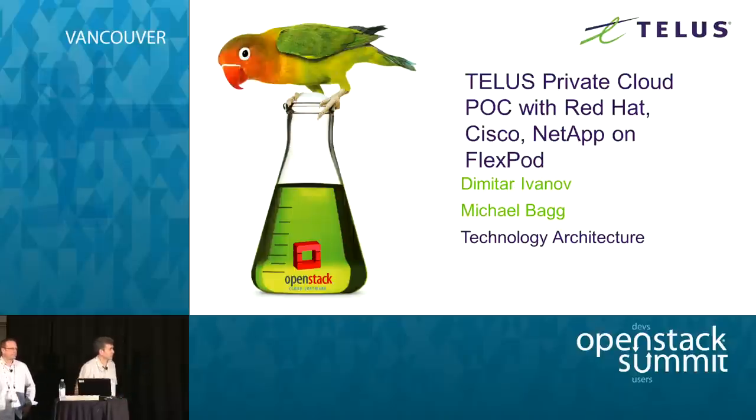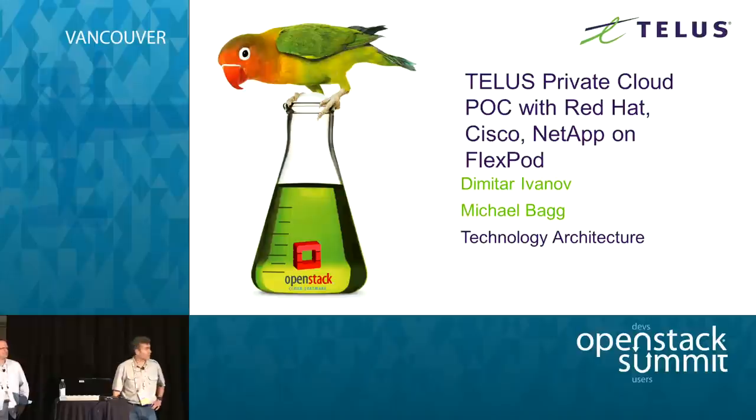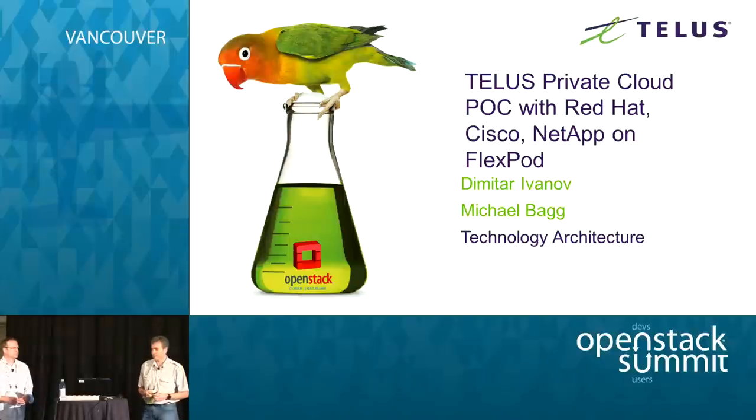My name is Dimitri Ivanov, I'm a manager of technology architecture in the CTO office, and Michael Back is a technology architect on the team. Between the two of us we will share our experience with a private cloud proof of concept with Red Hat, Cisco, and NetApp.